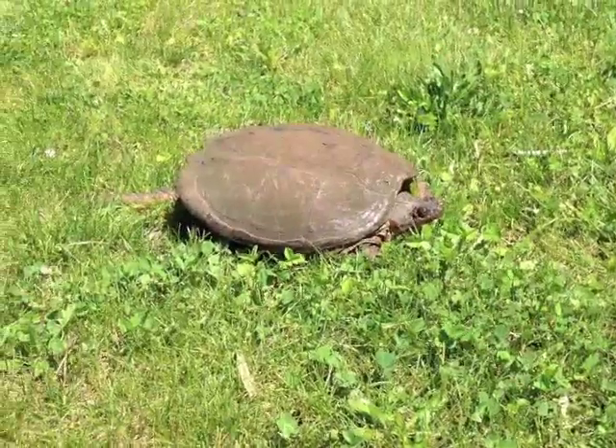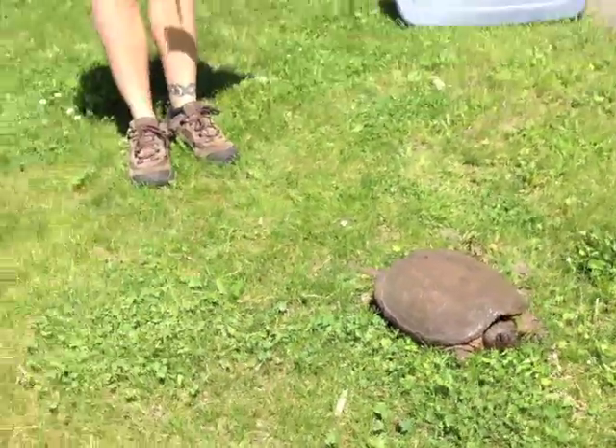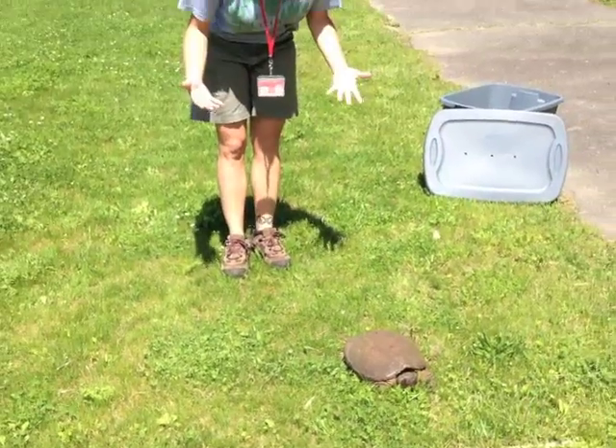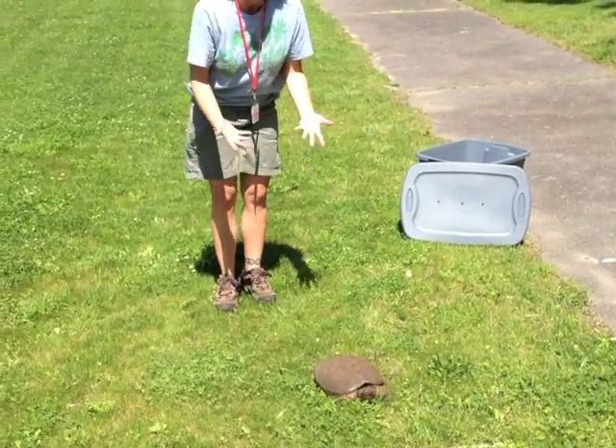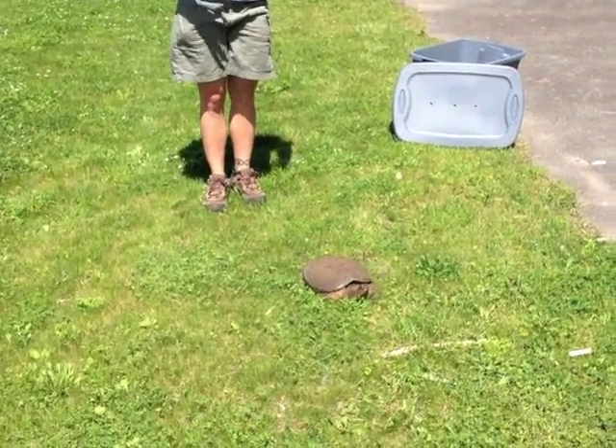Now you always want to be careful when moving turtles across the road because the animal might be really scared and it's out of its normal habitat or territory. So what do you do when you find a snapping turtle, especially because they can be dangerous and bite?